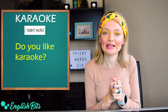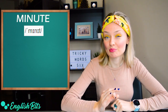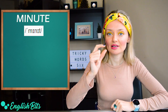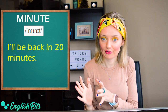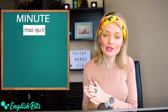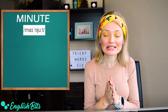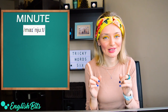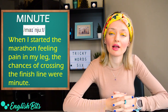Number eight is 'minute'. It's not 'min-ute' as some people say, but 'minute'. For example, 'I'll be back in 20 minutes'. This word can also be an adjective with a different pronunciation: British 'my-NEWT', American 'my-NOOT', meaning extremely small — C2 level. For example, 'when I started the marathon feeling pain in my leg, the chances of crossing the finish line were minute'.